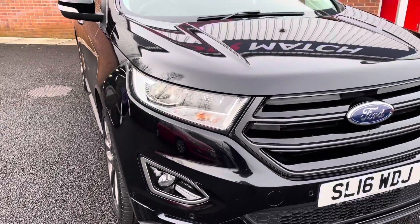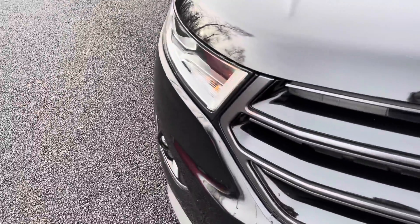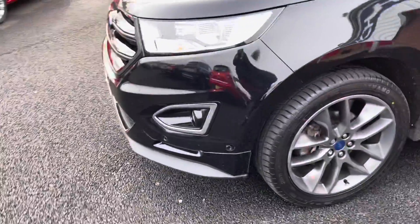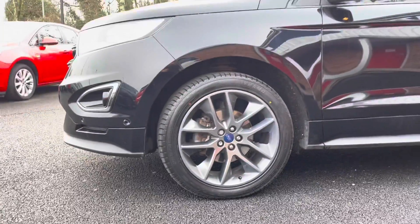For any further information please give us a call at 01204 828 640. Starting at the front of the vehicle, you do have your full LED daytime running headlights, followed by your front parking sensors, and they sit on these 20 inch dark alloy wheels.